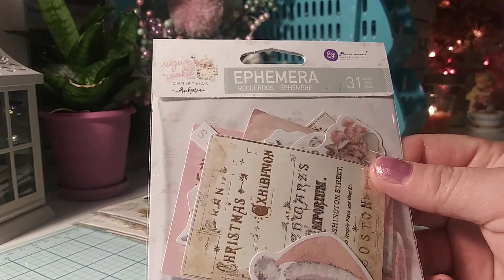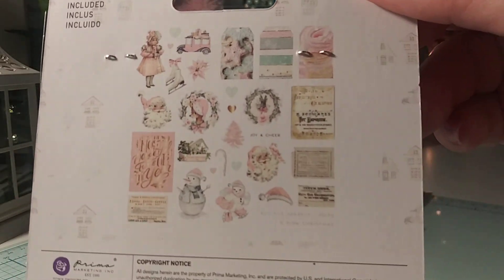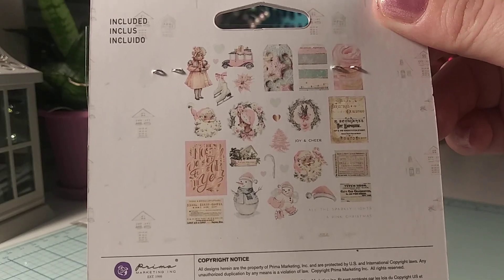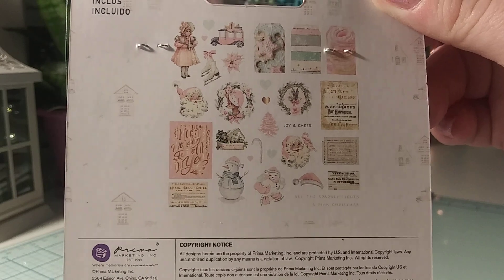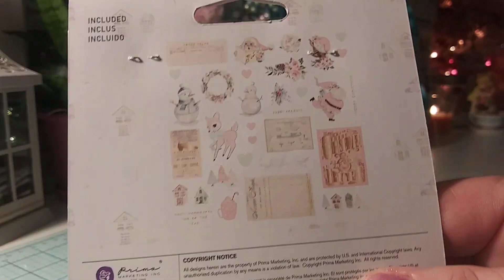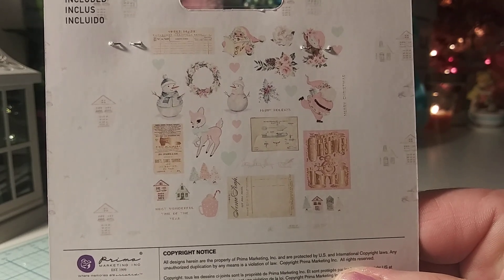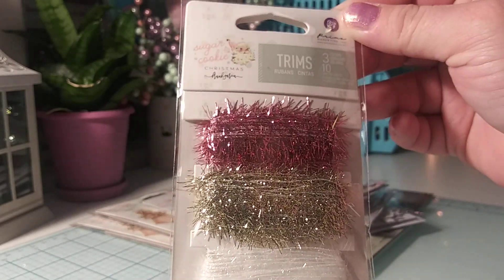I also bought two of the MFRA packs. All the designs are pretty much the same. They're pretty small, so I got two of that one. These also have the gold foil going through them as well. Then I bought two packs of the other pack as well. I also bought the trim — really pretty, like, eyelash trim. It's a pretty pink, gold, and white. I think you get ten yards.